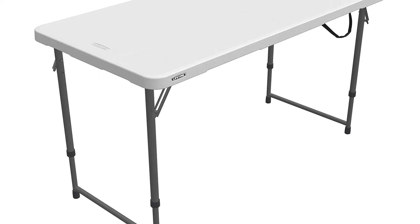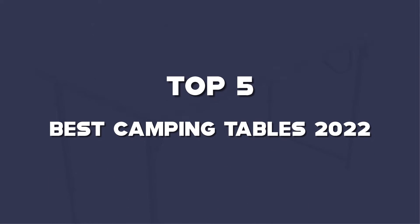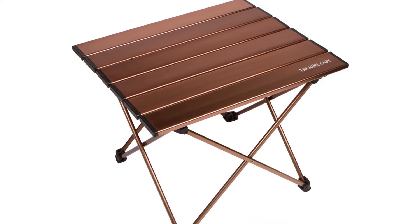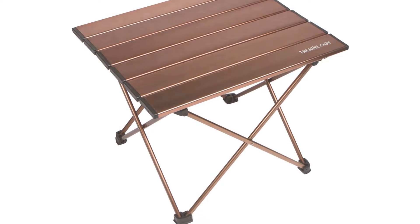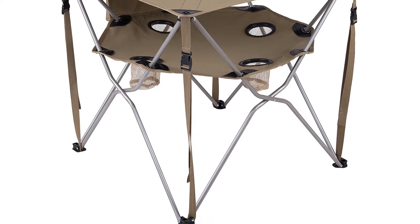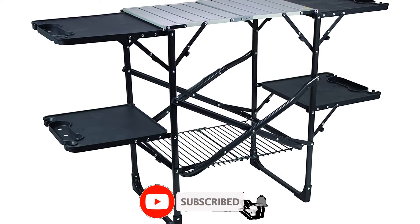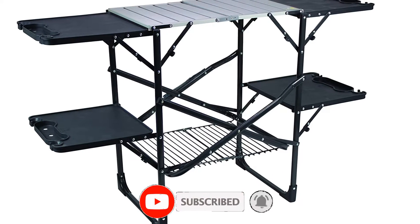Hello guys. I've made a list of the top 5 best camping tables of 2022 that are available on the market. I made this list based on my research. If you would like to see additional information and updated prices, be sure to check out the description below and subscribe to get more reviews. Let's get started with the video.